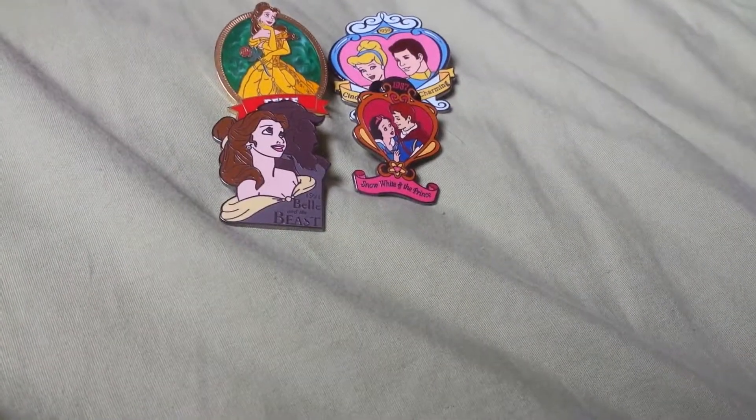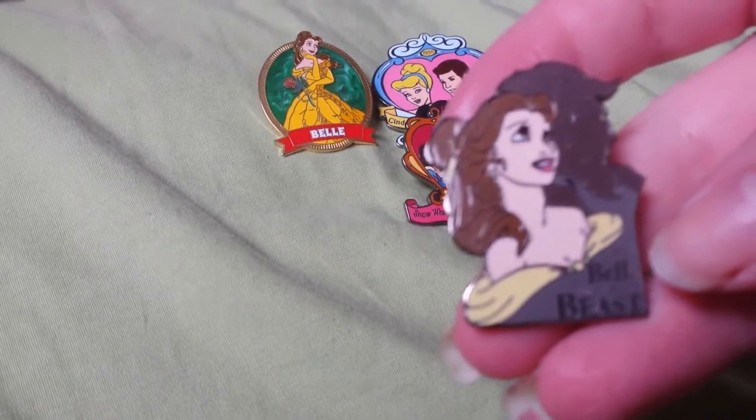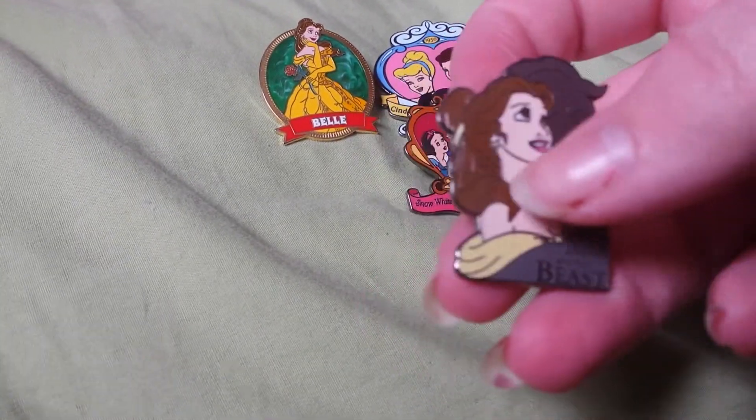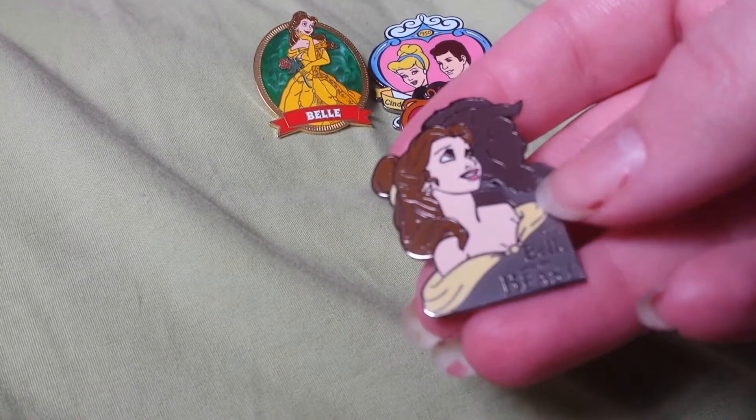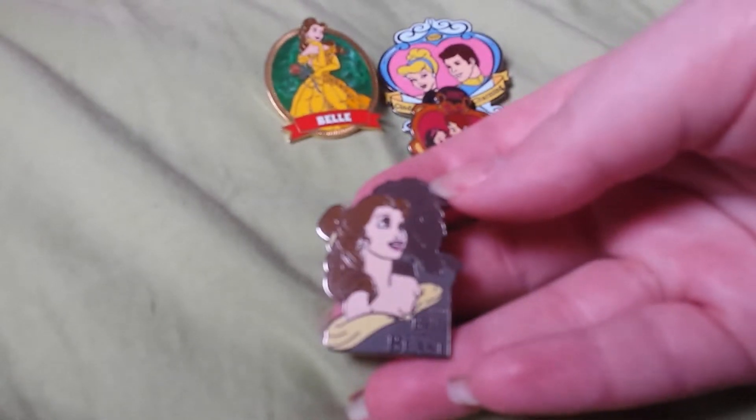Hi there, this is my Disney pin haul number 23. Starting off, I have this Beauty and the Beast pin — Belle and the cameo of the Beast. This is 1991 Belle and the Beast. It's super pretty.